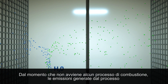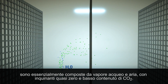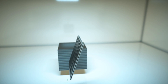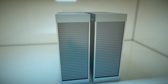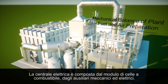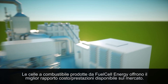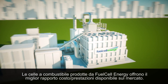Because there is no combustion, the emissions from the process are primarily water and air, with virtually zero pollutants and low CO2. The power plant comprises a fuel cell module along with electrical and mechanical systems technology. The fuel cells manufactured by Fuel Cell Energy provide the best fuel cell price-performance ratio available on the global market.